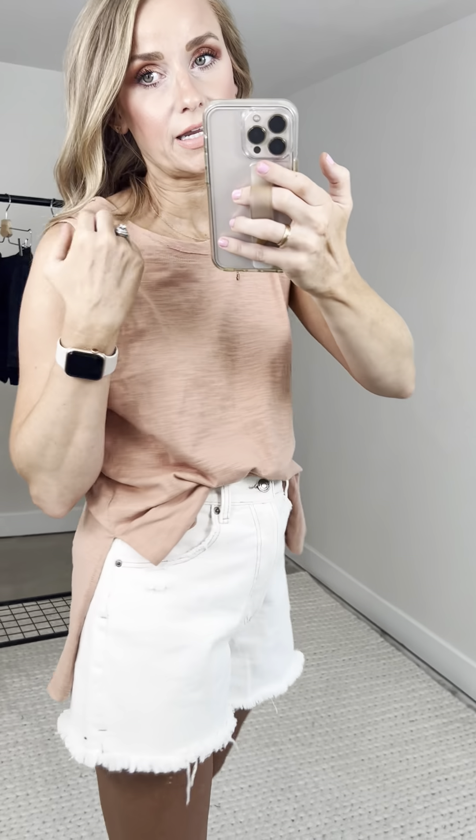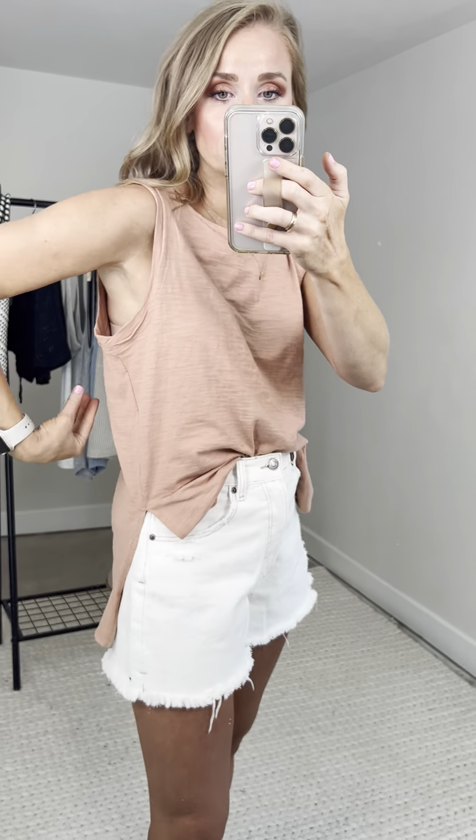Wide tank straps — no special bra needed — with fun little seam detailing. Not too low under my arm. Both of these tanks are a roomy fit under the arm, but not so low that I need a special bra. I'm wearing one of my comfier bras today.